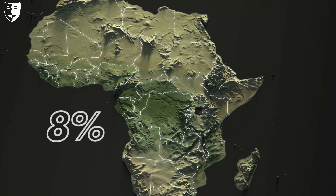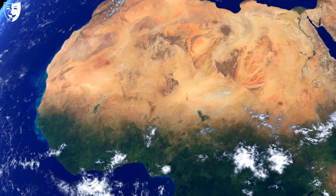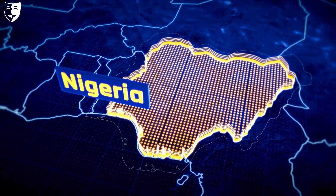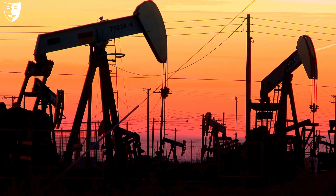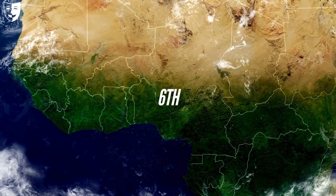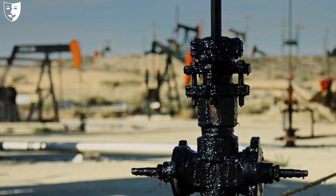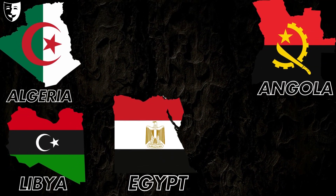Africa has about eight percent of the world's proven oil reserves, mostly in North and West Africa. Nigeria is the largest oil producer in Africa and the tenth in the world, with about two million barrels per day. It is also the sixth largest exporter of crude oil in the world, mainly to the United States, Europe, and Asia. Other major oil producers in Africa include Algeria, Angola, Libya, Egypt, and Sudan.